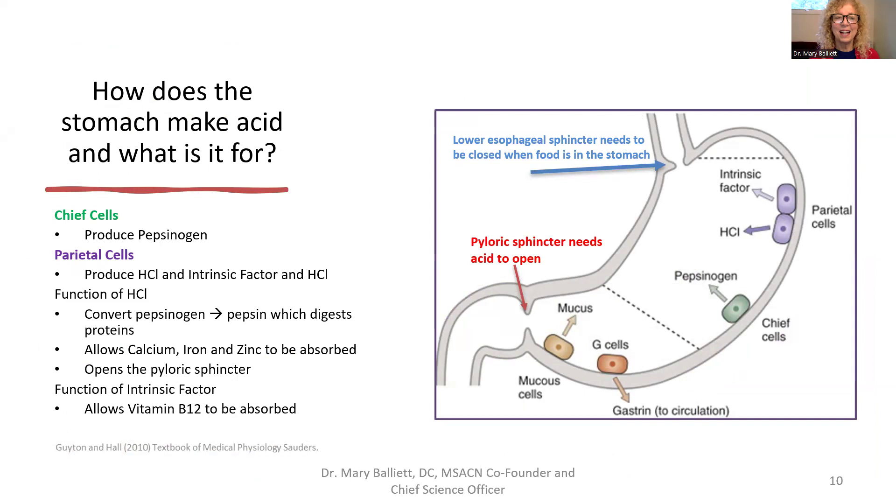Now let's talk about antacids — how does the stomach make acid and what is it for? The stomach has two kinds of cells: chief cells, shown in green, which make pepsinogen; and parietal cells, shown in purple, which make two things — intrinsic factor and hydrochloric acid.